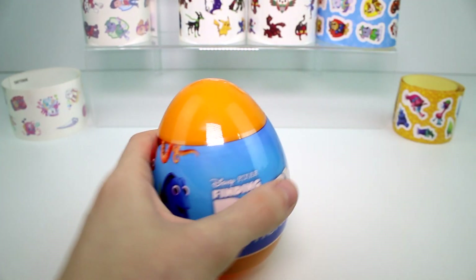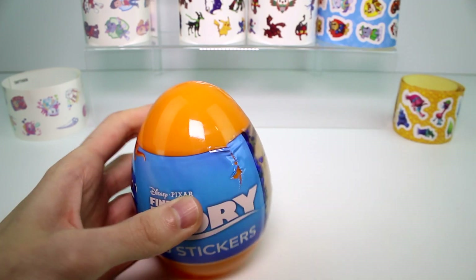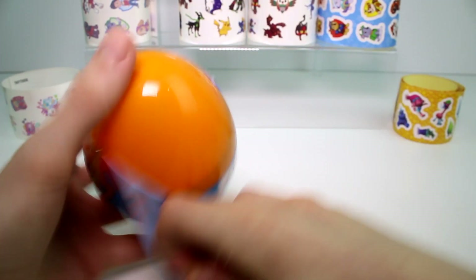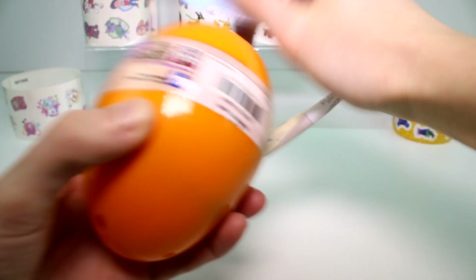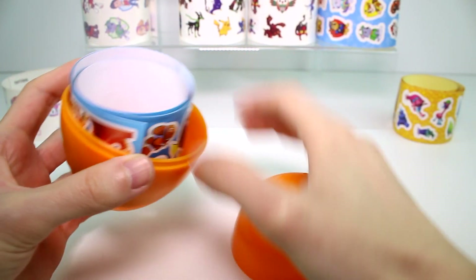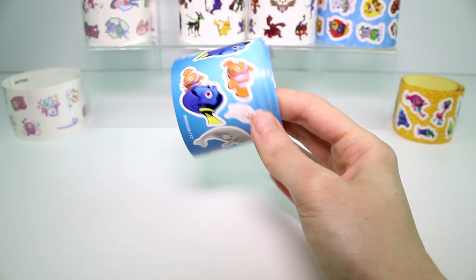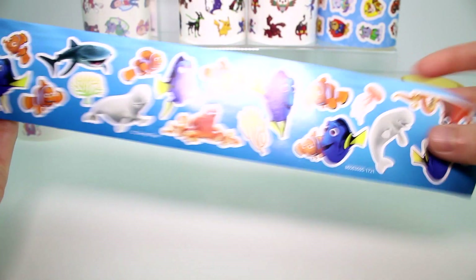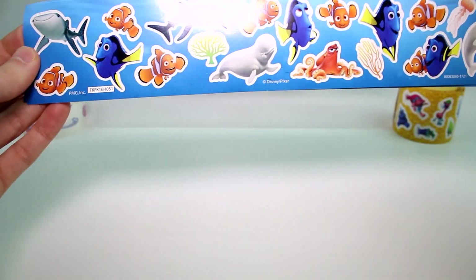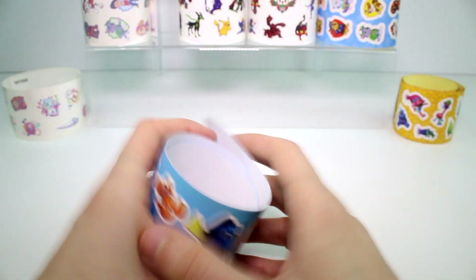So let's see what we have for stickers — should basically be the same from what I saw with the Paw Patrol. Yeah, they are exactly the same. That's interesting. Exactly the same. That's cool though — I have stickers and tattoos.